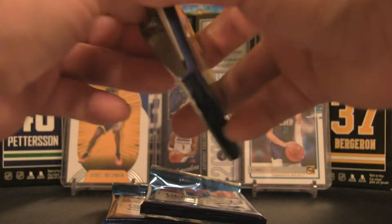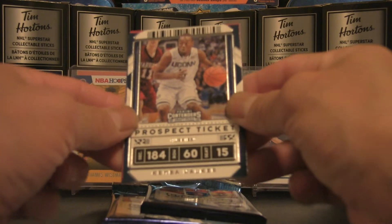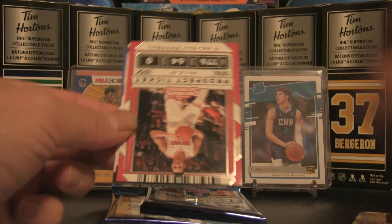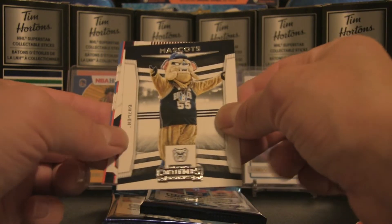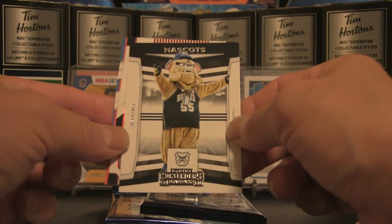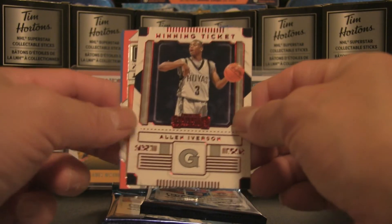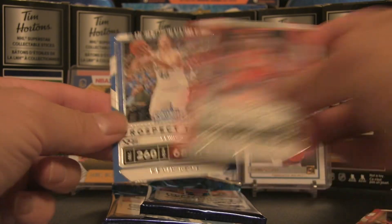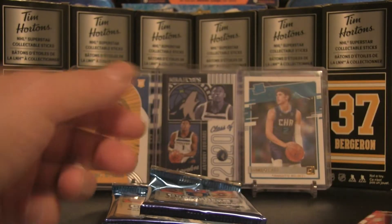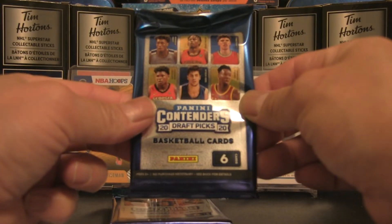Four packs in — if you're just joining, we did pull an autograph, but is it one of the three in the background? Definitely go back and check it out. Pack five: Kemba Walker, D'Angelo Russell, and another mascot — this one is Butler, pretty cool. We also have a red parallel Allen Iverson winning ticket — pretty solid. Carmelo Anthony and Kevin Love finish off the pack.